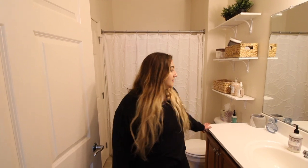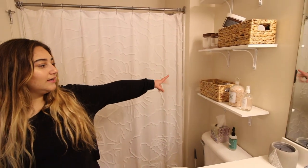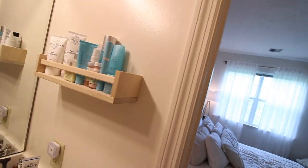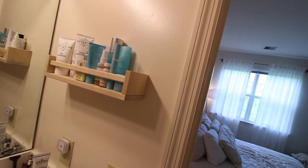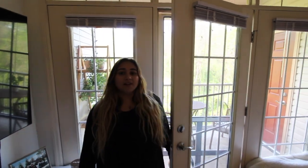We have our master bath — this is obviously what we use daily. I have this shelf with skincare and little things, and I really like this skincare shelf I got from Ikea. And then the last thing I wanted to show you was our little patio.